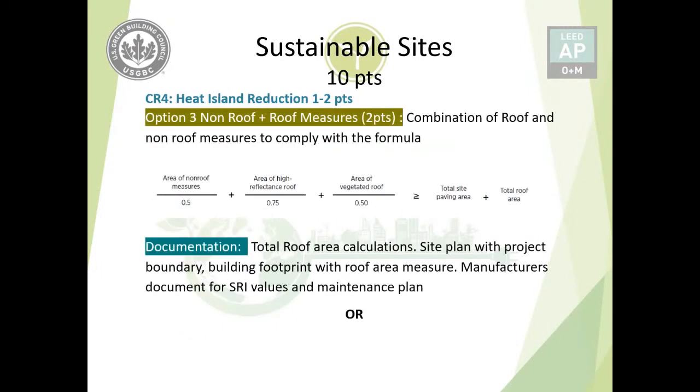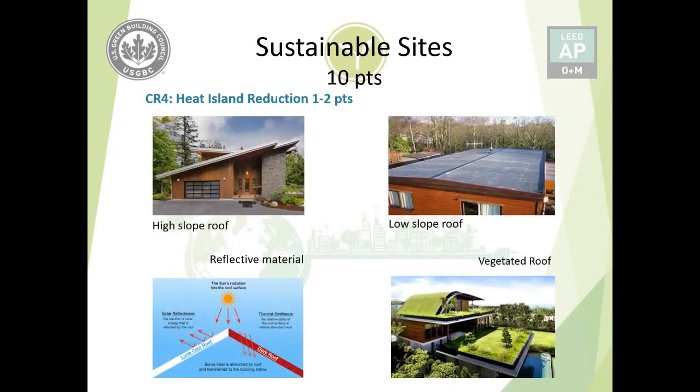Option three is a combination of non-roof and roof measures for two points. The combined area of compliant non-roof and roof strategies must equal the total site paving area plus total roof area. Documentation combines that of options one and two. Photo examples show high-sloped versus low-sloped roofs — low-sloped roofs are more exposed to the sun, which is why they have higher SRI requirements. Reflective roofing materials reduce heat transfer below the roof, and vegetated roofs serve both rainwater management and heat island reduction purposes.